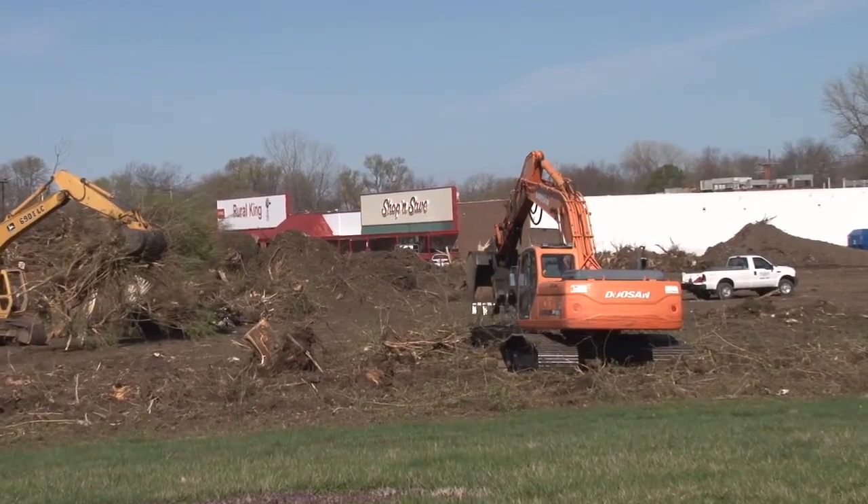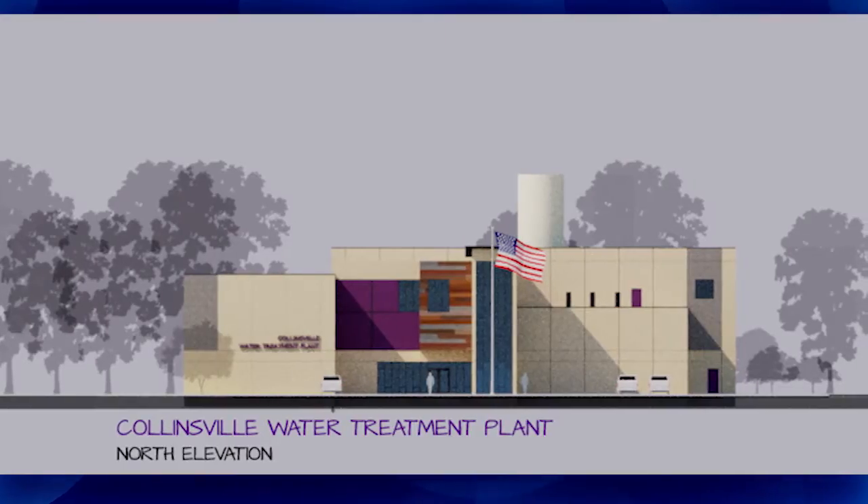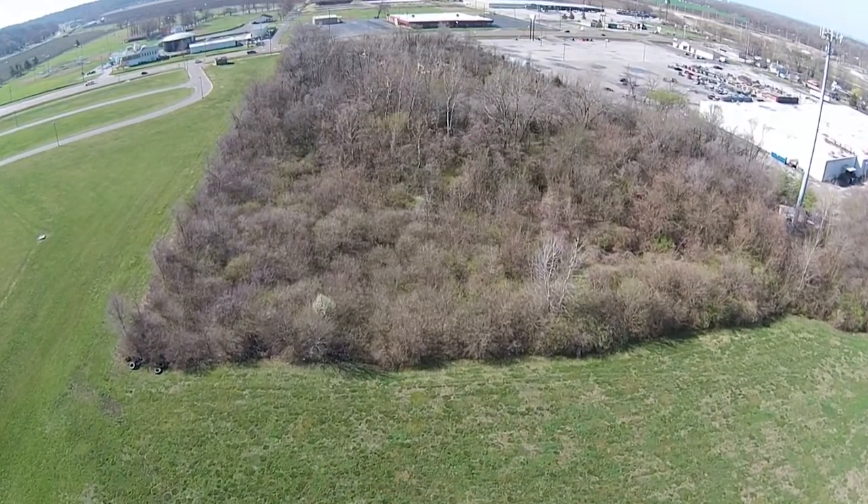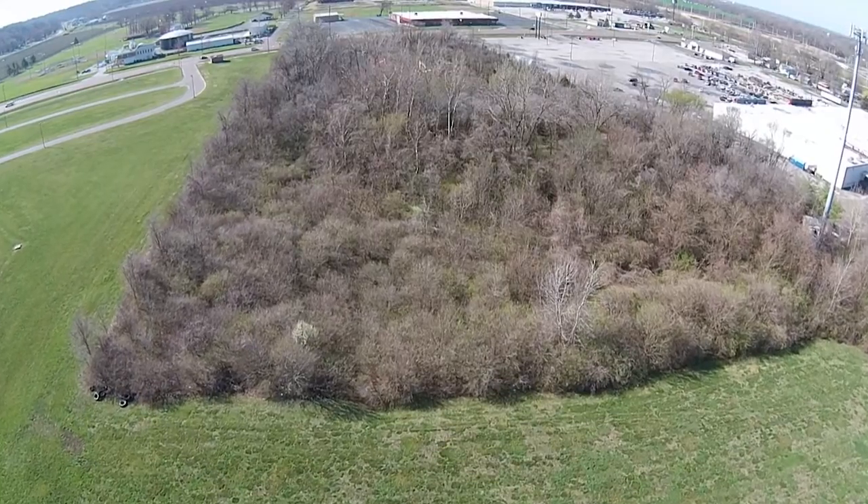This is the site located at 9525 Collinsville Road, between Shop and Save and the Collinsville Middle School. This is the future site of the Collinsville water plant. It consists of a 10-acre site that's been overgrown since 1970. We purchased this piece of property for $55,000.